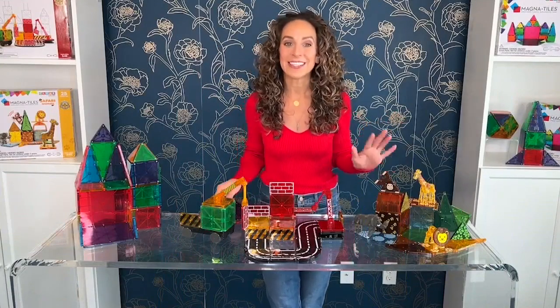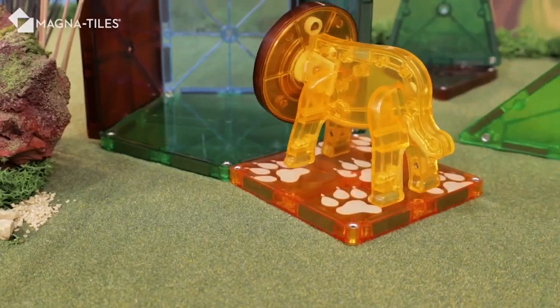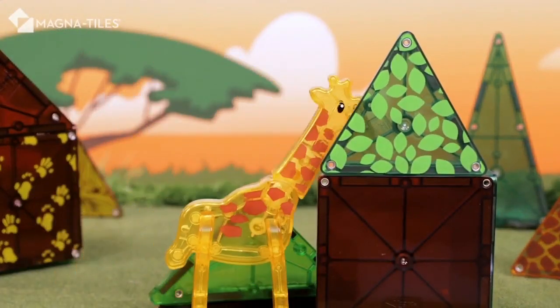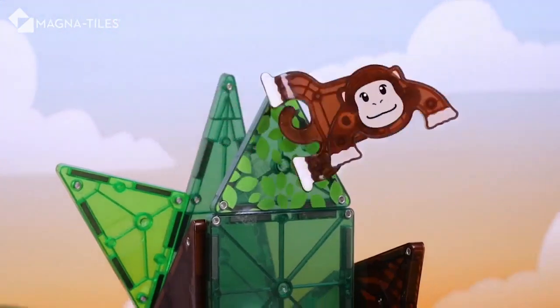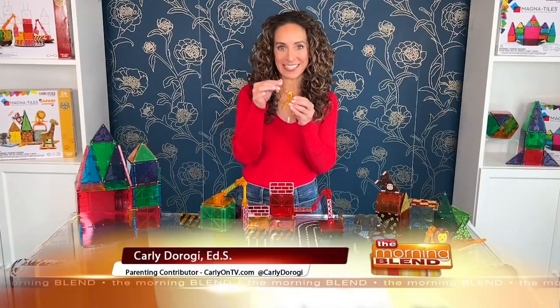Next up, the Magnetiles Safari set. This is a 25-piece set that includes really fun magnetic figures like a lion, a giraffe, a monkey, and an elephant. This is going to encourage imaginative play, storytelling, and creativity. Love these little movable pieces here.